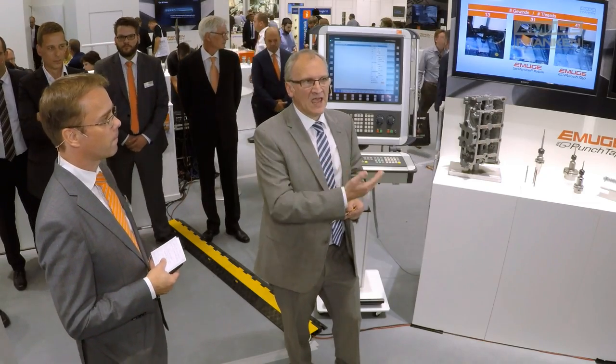PunchTap, as Professor Dirk Biermann, head of the ISF at TU Dortmund, reports at the AMB stand at EMUGE, is not only a completely new tool, but a whole new development process with the potential to increase productivity enormously. If we want to produce a thread as productively as possible, we must free ourselves from the idea of what the thread looks like in the final contour. I am glad that it has come so far and that this technology can be introduced into serial production.